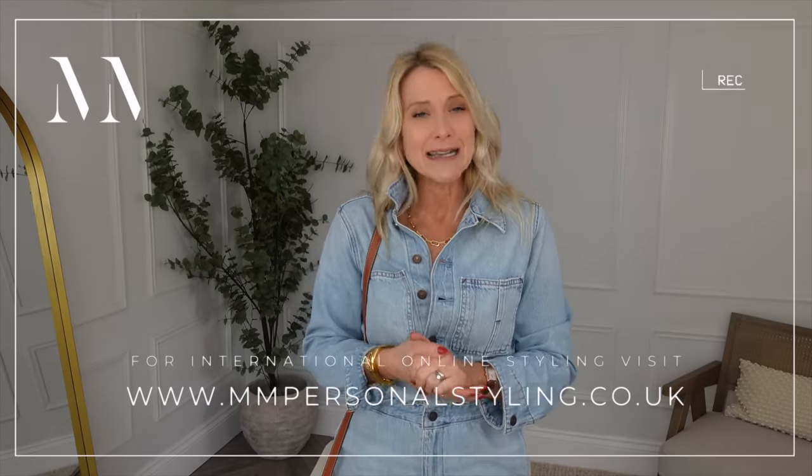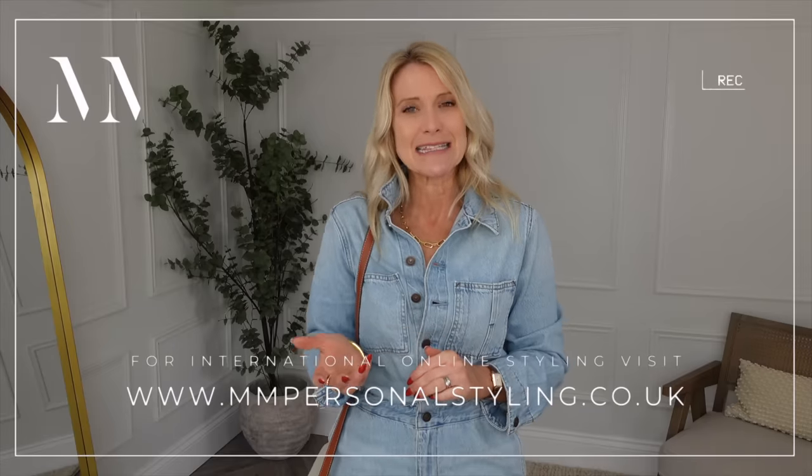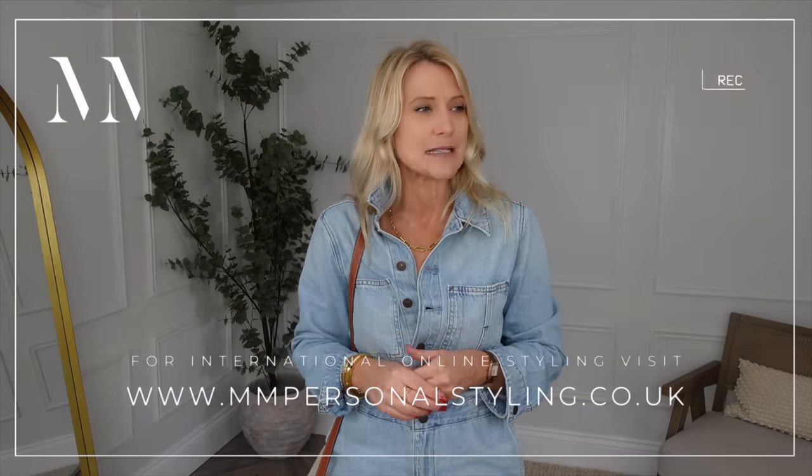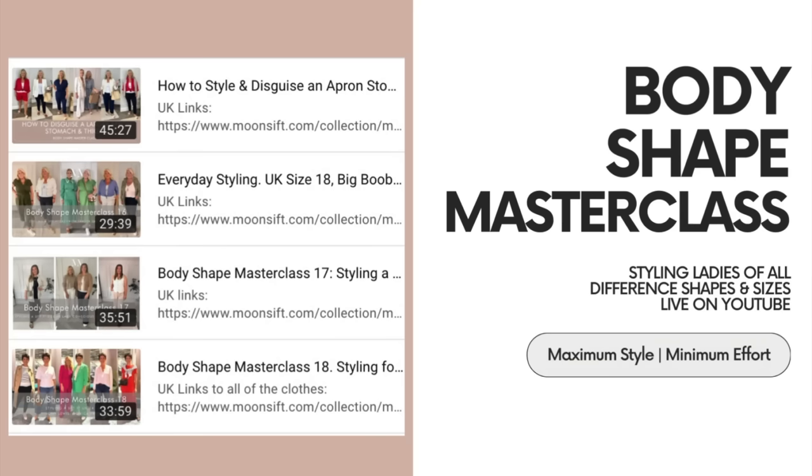If you want to see me dressing women of all different shapes and sizes, we have a body shape masterclass series - I think we're on body shape masterclass 26 - where you will find every shape of woman that I have dressed live on the channel. Next week, very excitingly, we have a new client who is letting us film the entire wardrobe restyle within her house, so tune in for that one.